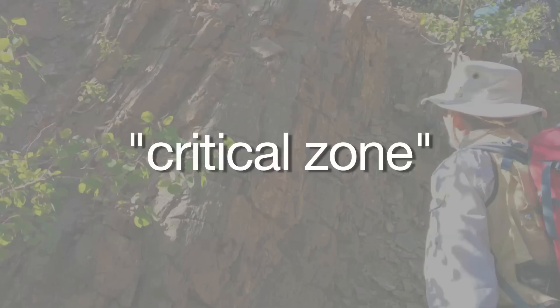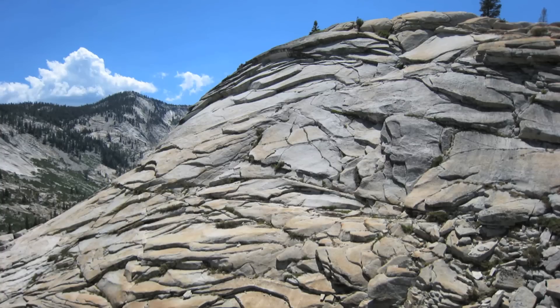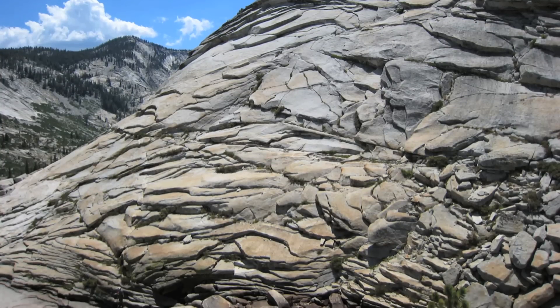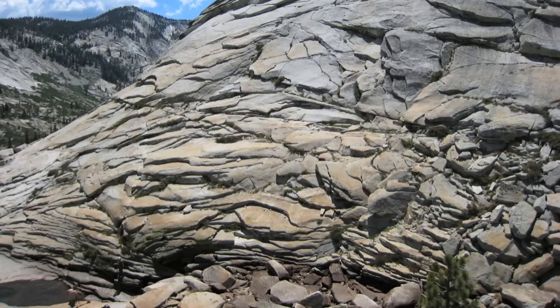But we know very little about the mechanisms that control the thickness of this zone where rock, air and water interact. Fracturing of rock also controls how mountain ranges erode away. Now, scientists have found a way to predict the depth and extent of bedrock weathering, given a location's topography.